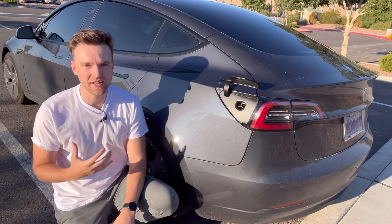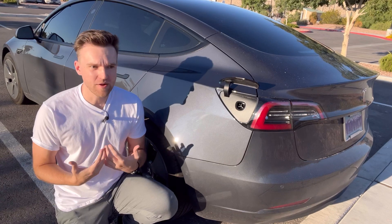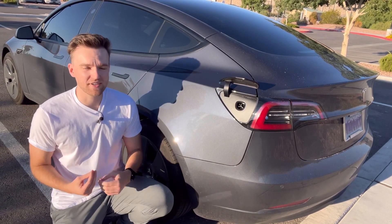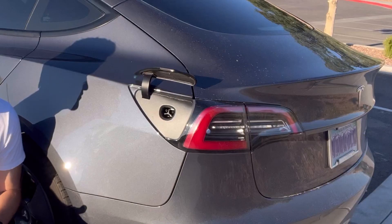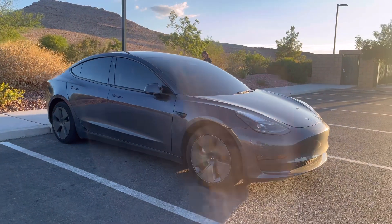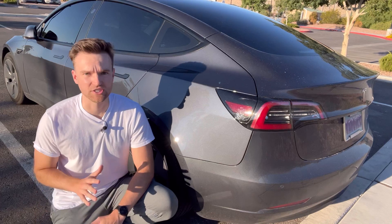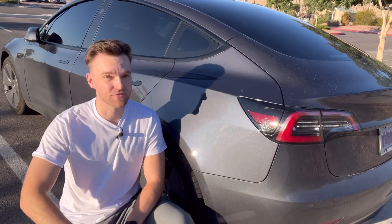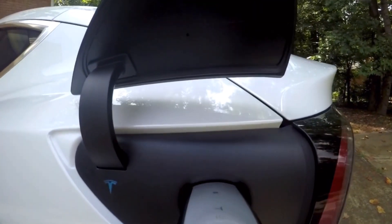I charge at home on a standard 110-volt outlet, which gets me about five miles per hour of charging. Overnight, for most people that's plenty of miles to get to work and back. In my case, I drive 40, 50, 60-plus miles a day sometimes, so five miles per hour of overnight charging isn't always enough to get back to 80% charge. Tesla recommends charging to 80% for daily driving to preserve battery long term. If you drive a lot, you can upgrade to a 240-volt outlet for a full charge in about six hours. I go to a supercharger maybe once every two or three weeks.